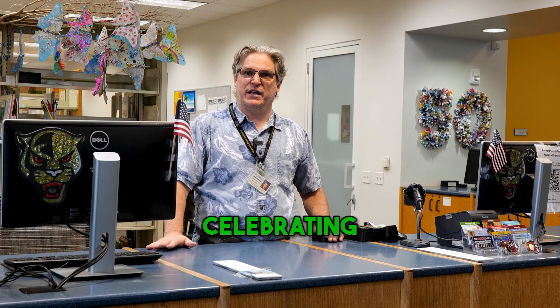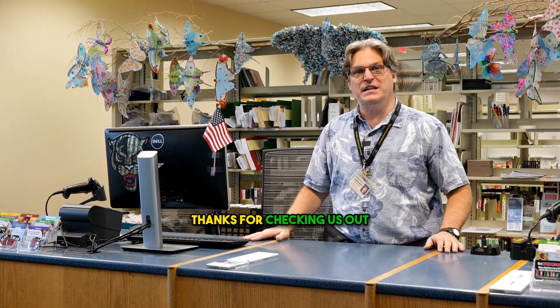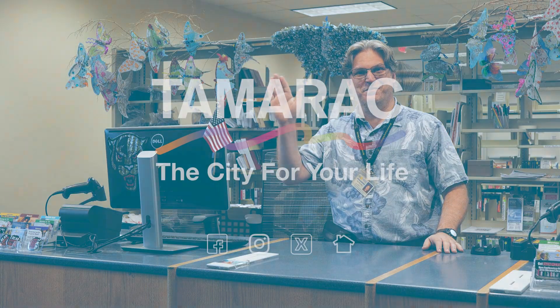In September, we will be celebrating National Literacy Month, so it's the perfect time to come visit us at the library. Thanks for checking us out. We are located at 8701 West Commercial Boulevard. Please come visit us in September for National Literacy Month.